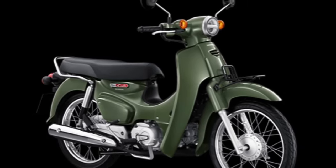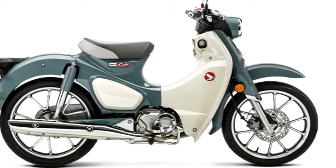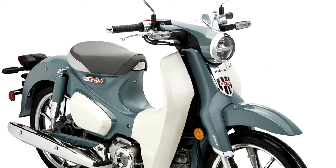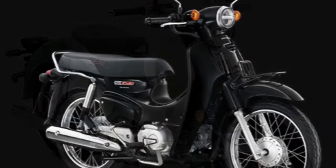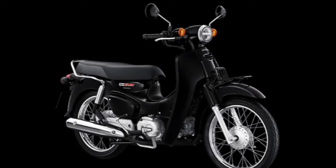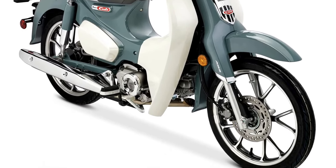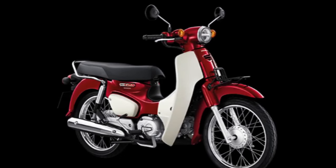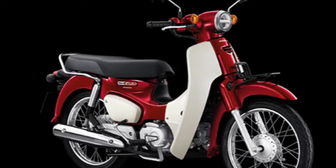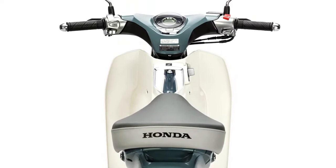The Pearl Organic Green color scheme, previously featured in the CT125 Hunter Cup, gives the Super Cup a military-inspired look. The Pearl Cadet Gray is thoroughly retro, reminiscent of automotive colorways of the 50s and 60s. The Thailand-spec Honda Super Cubs are slightly different from those in Japan and the U.S. — they use wire-spoke wheels, truer to their origins as the original Cub.